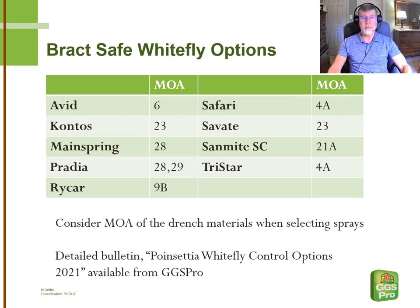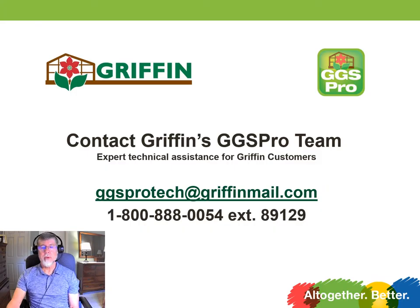GGS Pro recently updated our poinsettia whitefly control options bulletin for 2021, and that is free upon request from GGS Pro. If you have any questions about today's video or you'd like to request one of the bulletins that were mentioned, you can contact us with the information below. And as always, if you have any ideas for future videos, we'd love to hear from you as well.